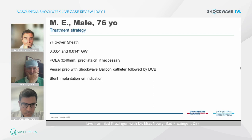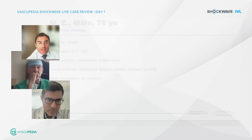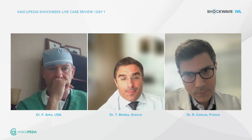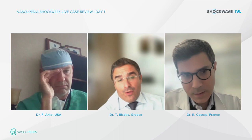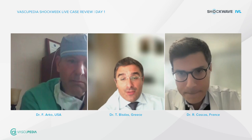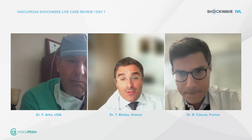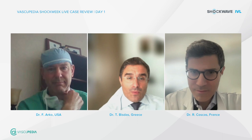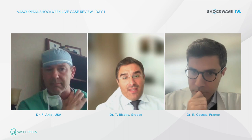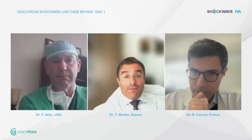We can now switch to the live screen. The audience poll results show 67% would use an endo repair. Either there are many interventional radiologists and endovascular specialists here, or something is being missed — as a vascular surgeon, 67% open surgery would be expected. Frank, do you think the evidence regarding IVL and other technologies has convinced the majority to go endo-first for CFA?